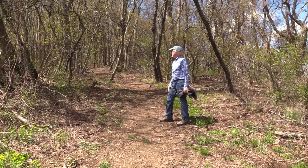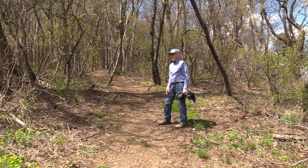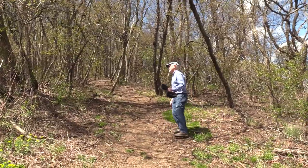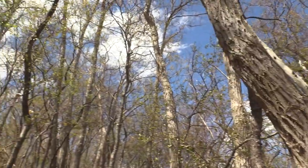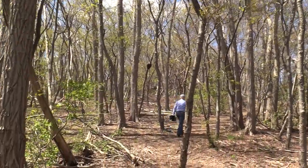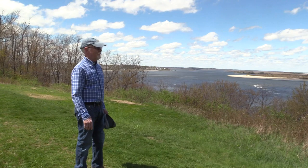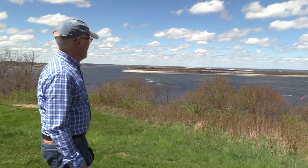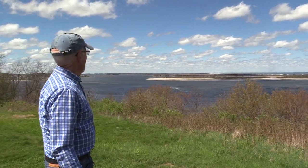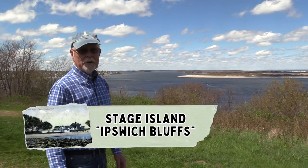Now we're going to head up into the gnarly woods. I wanted to come here before the leaves got too full — one for the view, and the other is it's just a funny-looking woods. All the trees are so twisty and gnarly. Come on, let's go. The view up here is just spectacular. We're looking across at Plum Island. This sandbar that you see on the left was known as Stage Island — it's not technically really an island. Sometimes it was also called Ipswich Bluffs.